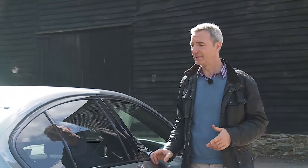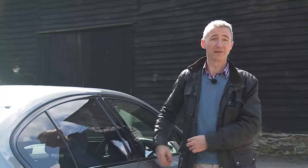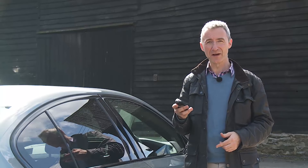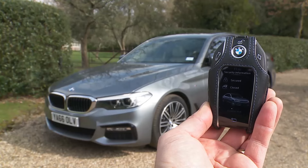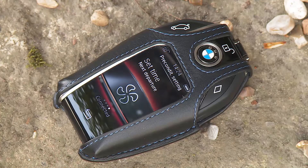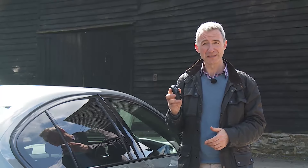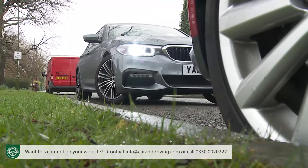Even before you step inside, signs of thoughtful, futuristic design are close at hand. The optional display key features a tiny integrated touchscreen allowing you to see if you've locked the car, check fuel remaining, and either pre-warm or pre-cool the cabin before you get in. If you pay more for the remote control parking system, you can even maneuver your 5 Series into a tight space while standing on the pavement.